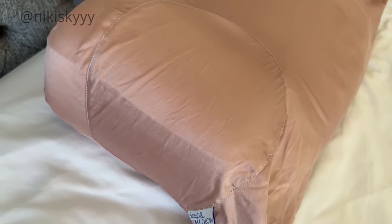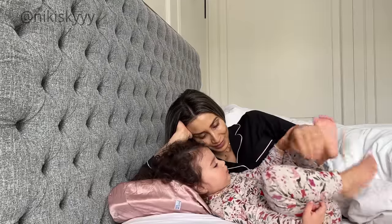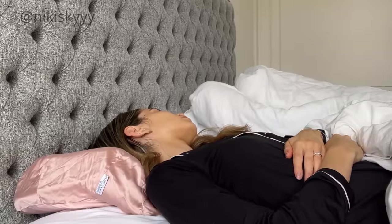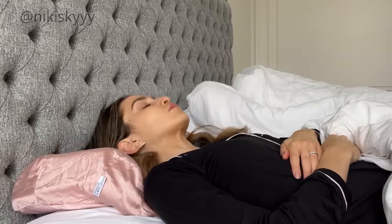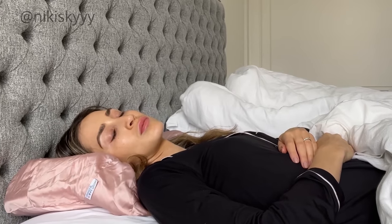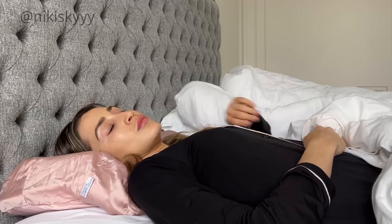All of their silk products are made from grade 6A mulberry silk, which is a sustainable silk that is a lot more environmentally friendly and feels incredible on the skin. Recently I've been using their back training pillow — I really want to start sleeping more on my back. There are so many benefits to sleeping on your back, including spine alignment, hip alignment, and especially benefits for your hair and skin.